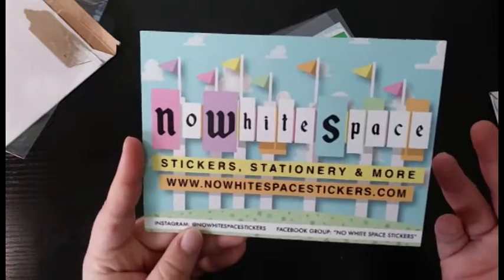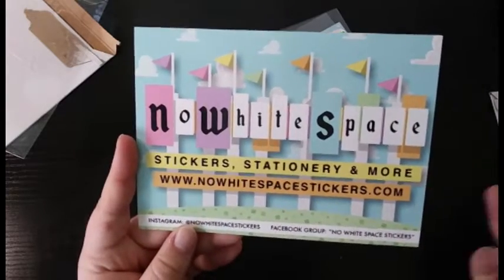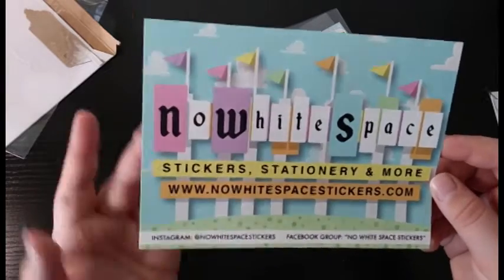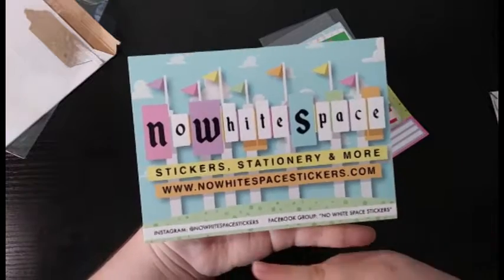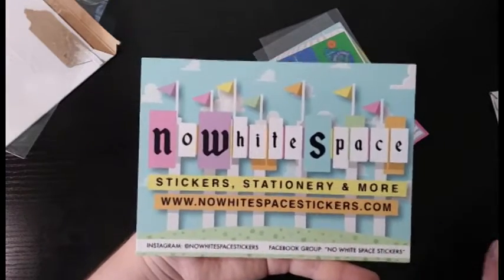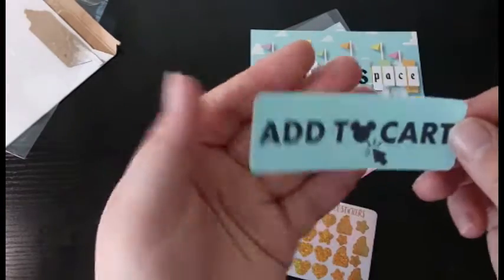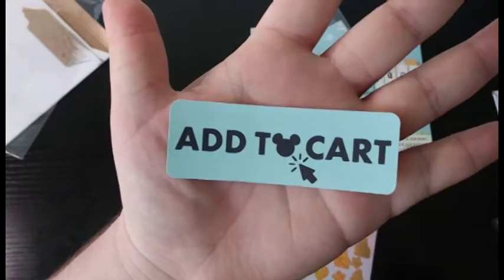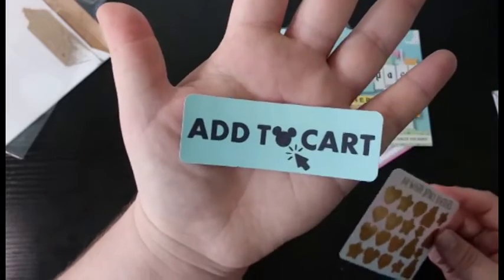If you can't tell by now, No White Space Stickers is basically like a Disney-themed sticker shop. This is their business card and it's pretty large, about a 5x7, with all of her information and her website. Here are the freebies — I got an add-to-cart sticker, which is really cute, especially the little Mickey head. This is going to be really nice to use.